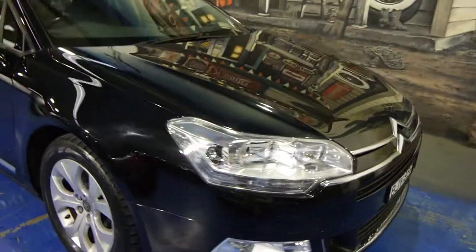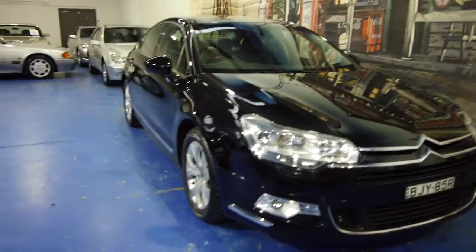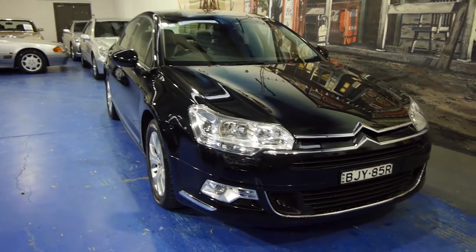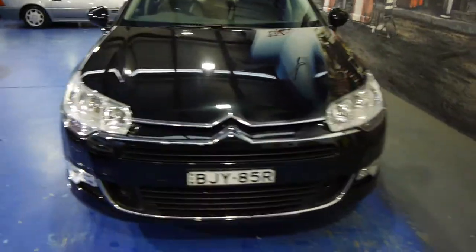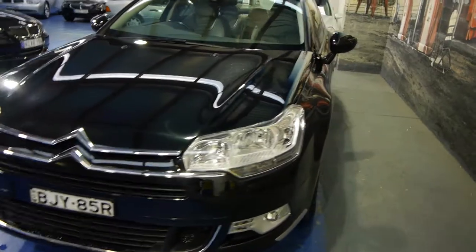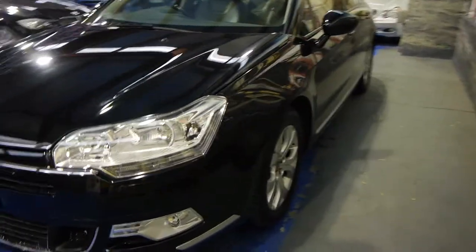Ladies and gentlemen, Richard from the Old Timer Car Centre here in Marrickville, New South Wales. Aren't these becoming beautiful, great value luxury cars from 2009? The facelift Citroën C5 2.0L HDI in black with cream leather interior.